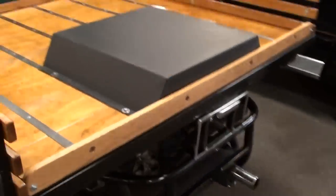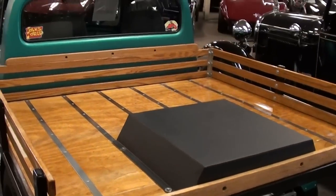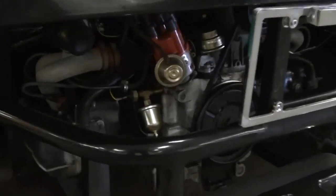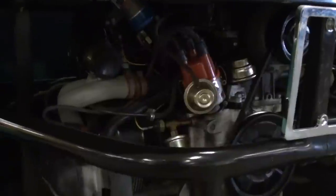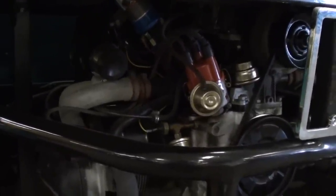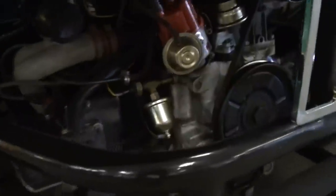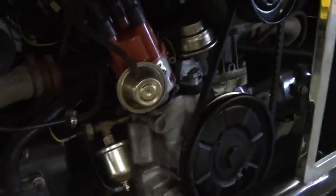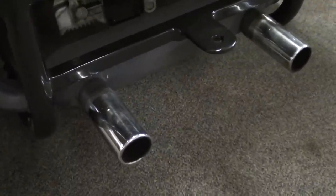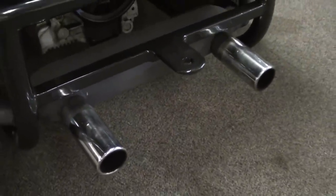Here we'll continue on out back. They've definitely done a nice job on that bed. This is still powered by the original numbers matching engine — it's a 1600 cc engine, and you can see it's nice and clean. Very sharp. And it does have the dual tips here, nice chrome tips on the exhaust.